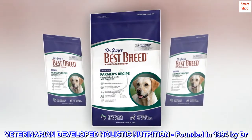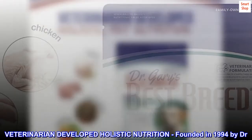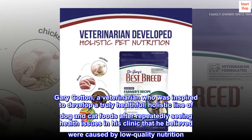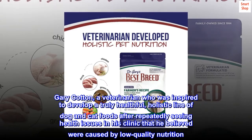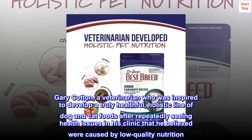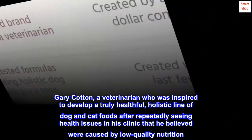Veterinarian Developed Holistic Nutrition. Founded in 1994 by Dr. Gary Cotton, a veterinarian who was inspired to develop a truly healthful, holistic line of dog and cat foods after repeatedly seeing health issues in his clinic that he believed were caused by low-quality nutrition.